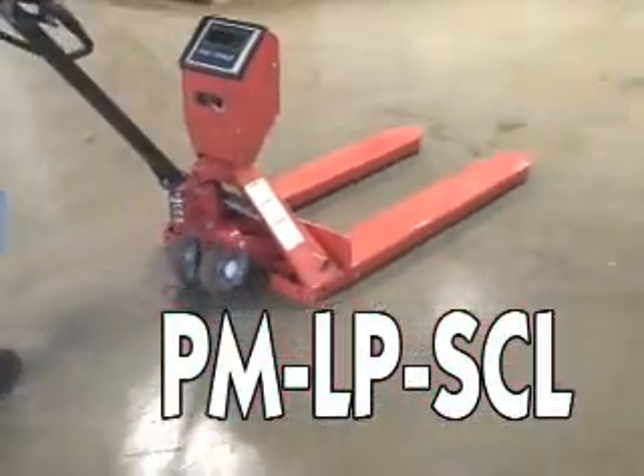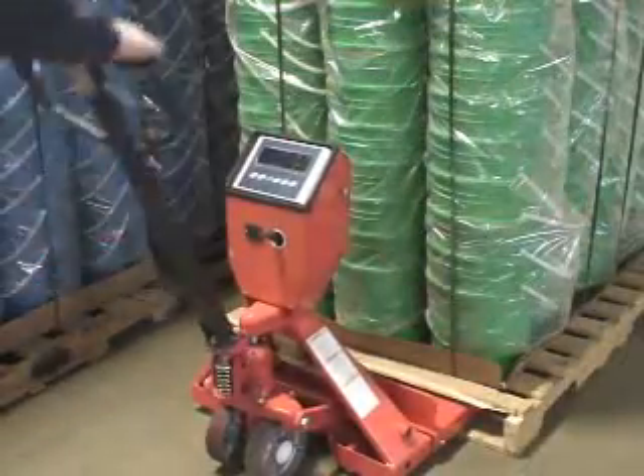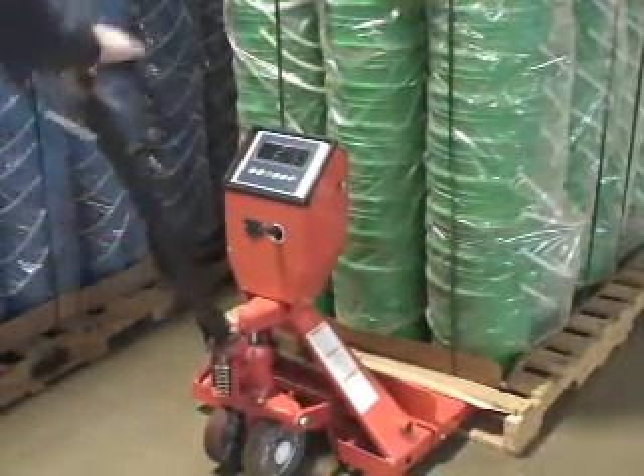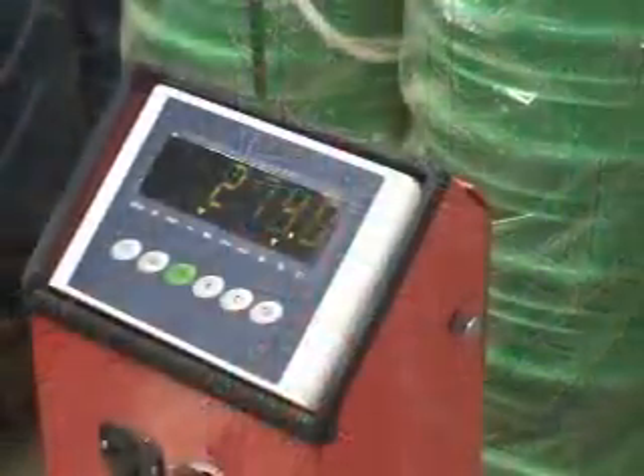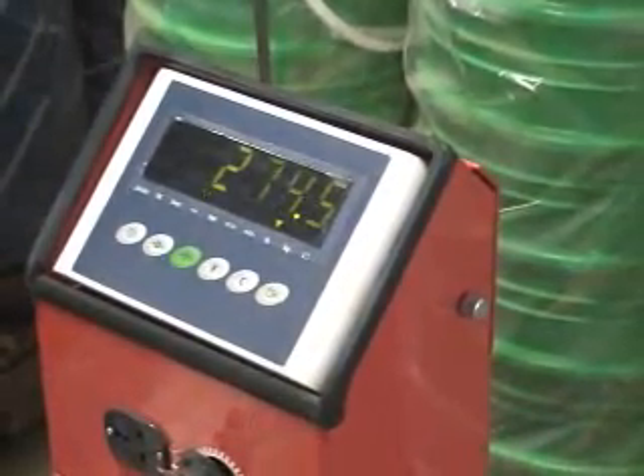For maximum efficiency on your loading dock, check out Vestil's Pallet Trucks with Digital Scale. These units feature a 5,000 pound capacity and allow operators to weigh loads on the spot. Units are also suitable for low height lifting and transporting.